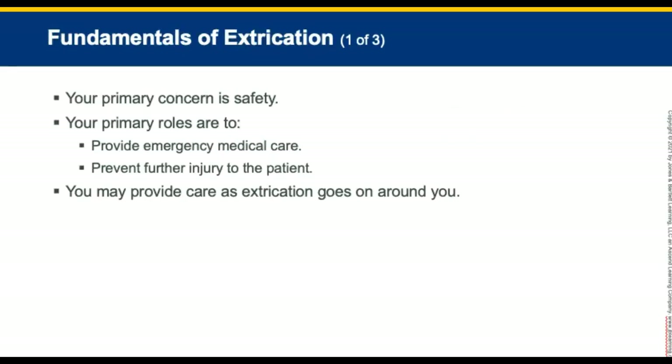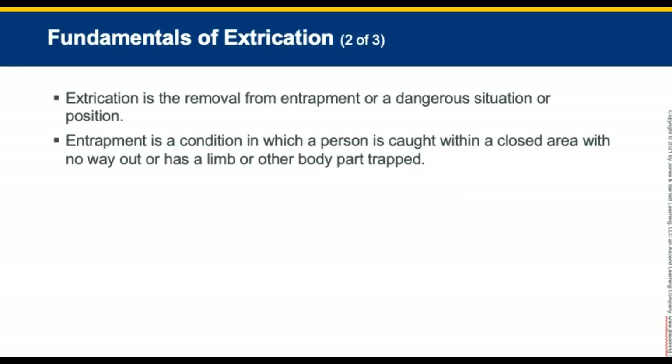Your primary concern in extrication is safety. Your primary roles are to provide emergency medical care and prevent further injury to the patient. You may provide care as extrication is going on around you. Extrication is defined as the removal from entrapment or from a dangerous situation or position. Entrapment is defined as a condition in which a person is caught within a closed area with no way out, or has a limb or other body part entrapped.